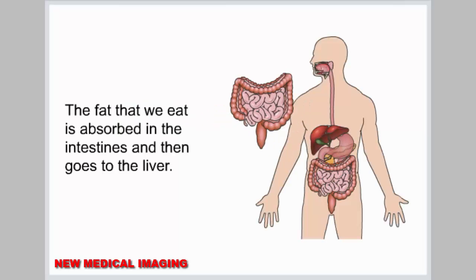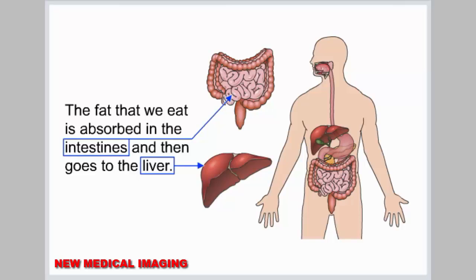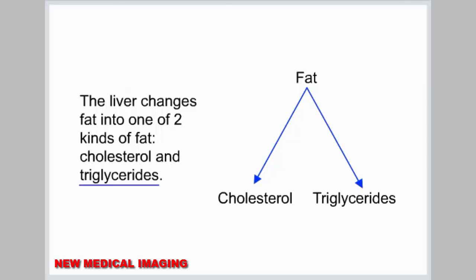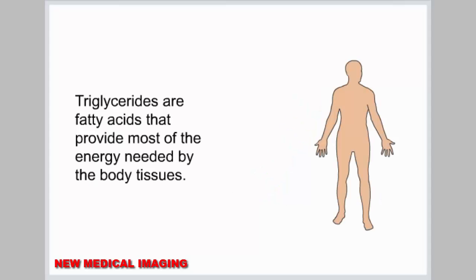The fat that we eat is absorbed in the intestines and then goes to the liver. From the liver, the fat is delivered to the rest of the body. Fat is used and stored by fat cells in the body. The liver changes fat into one of two kinds of fat: cholesterol and triglycerides. Triglycerides are fatty acids that provide most of the energy needed by the body tissues.